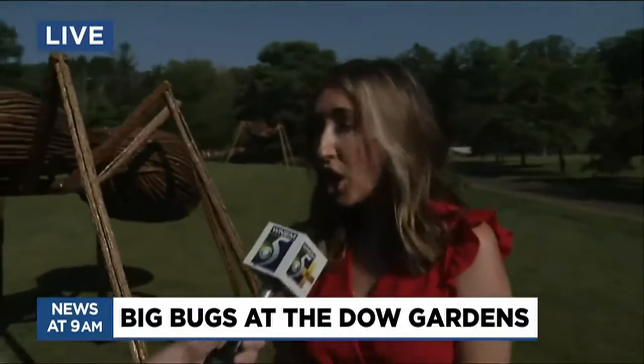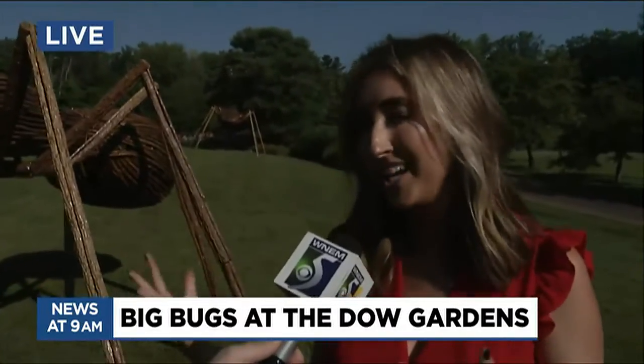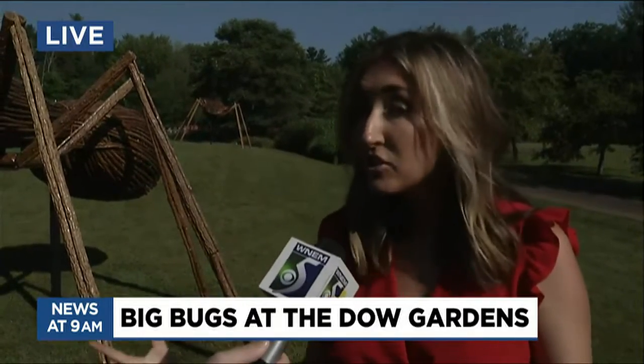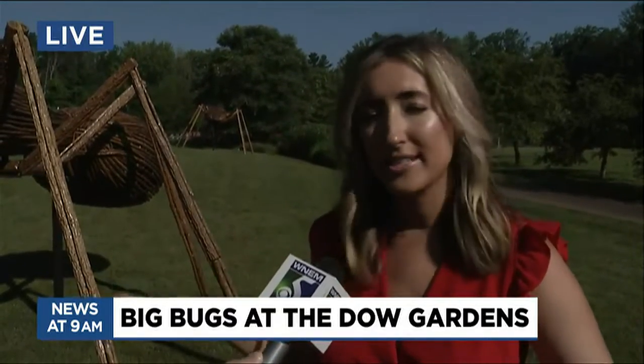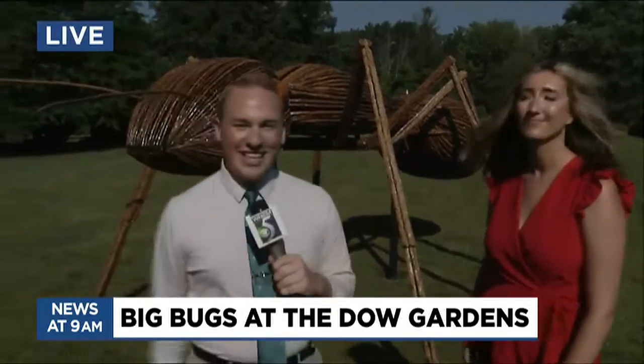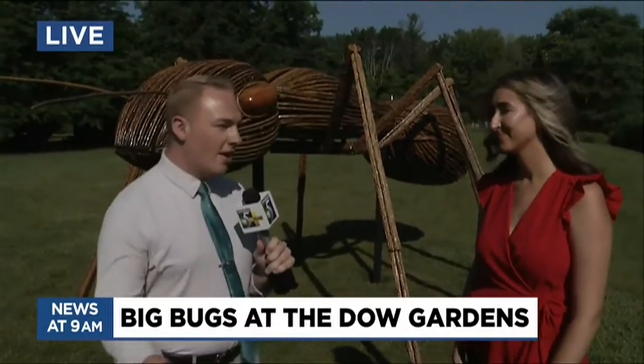So you see the ants here — what other types of insects do we have at Dow Gardens? We've got a daddy longlegs, a spider and web hanging at the forest, an assassin bug — do some research on those — a ladybug, a damselfly, and a floating dragonfly on one of our ponds. A lot to see — some really amazing, spectacular insects in real life, seen up close and personal and extra big.